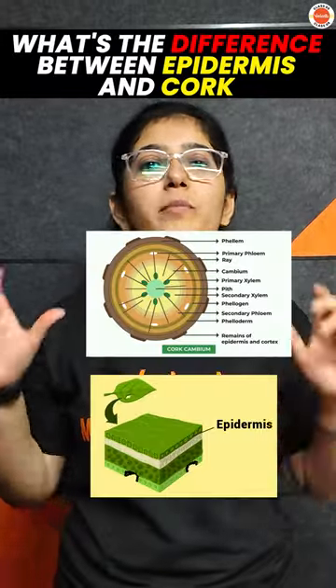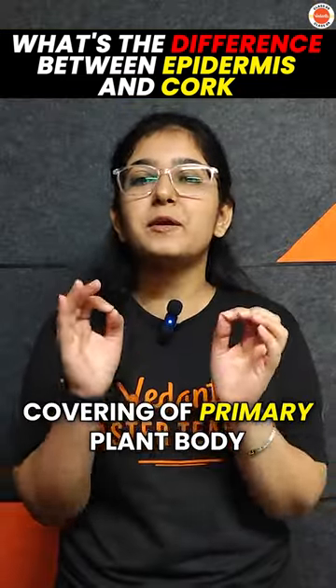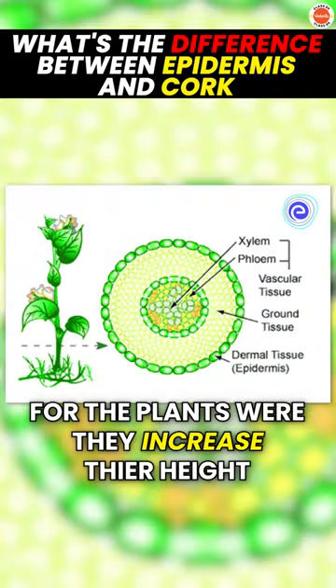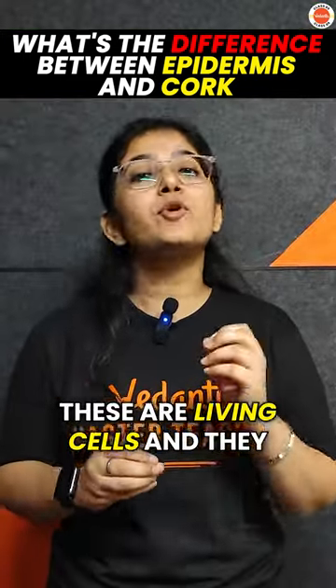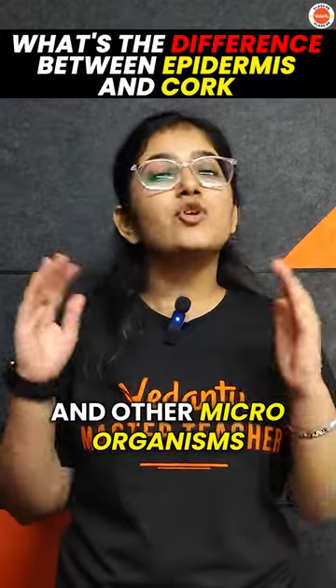Hey, what do you know about the difference between epidermis and cork? The epidermis is the outer protective covering of the primary plant body — in plants which are increasing in length. These are living cells that provide protection from water loss and other microorganisms present in the external environment.